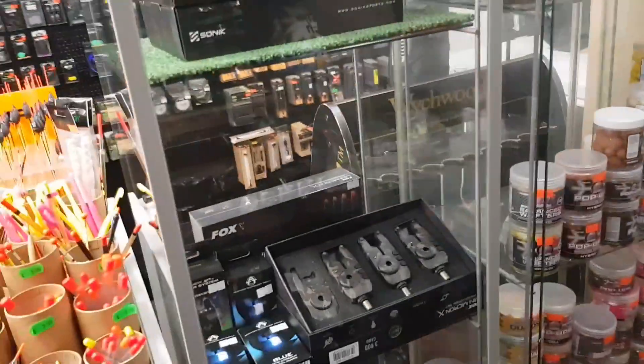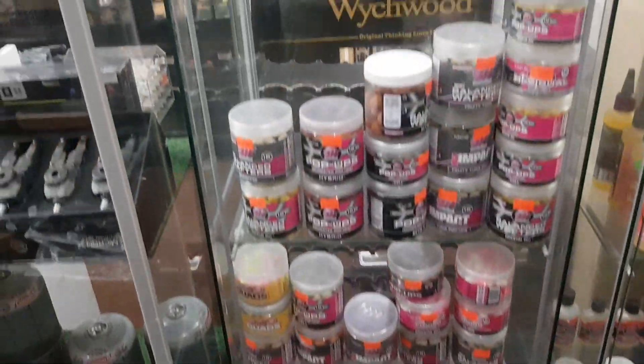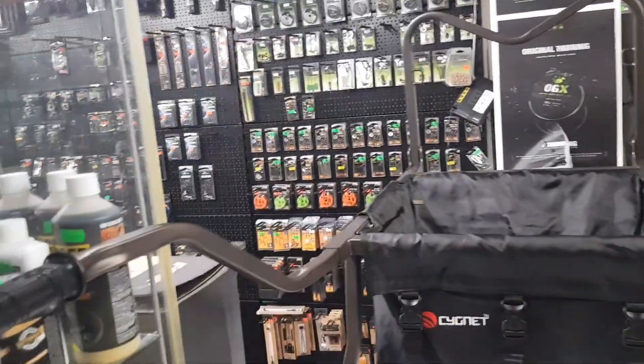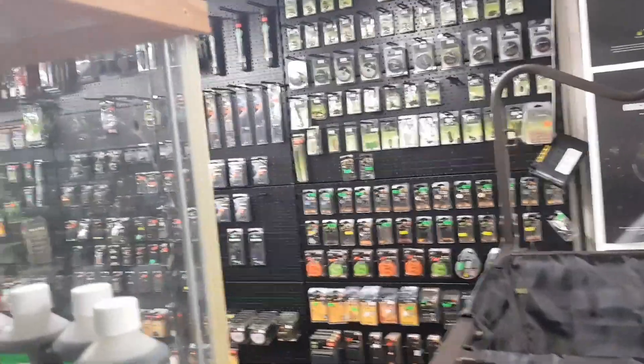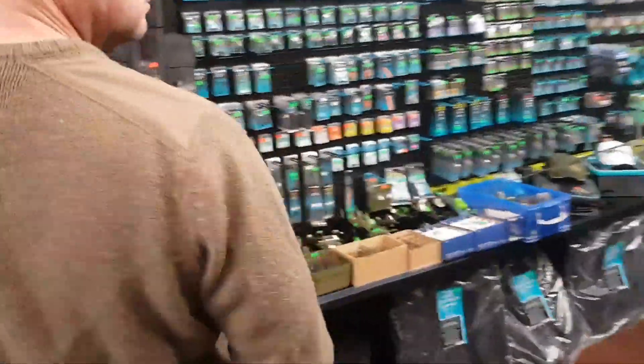More pop-ups. All your juices and tunes. You've got your rigs over there, haven't you — hooks and bits and bobs that you need. This is more of a match section, but if you're into that.